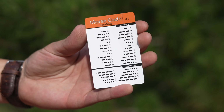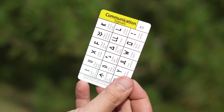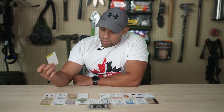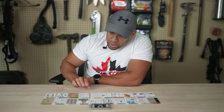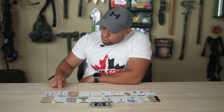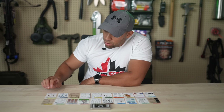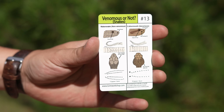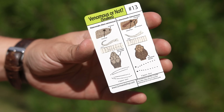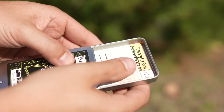We have the Morse code card, which is great for universal communication. Up next is a communication card with international distress signals, and on the other side a sign language tutorial. Then we have a lock picking card, a map tool card, a drinking straw lure card, a jug line fishing tutorial, and a venomous snake identification card. A very comprehensive set — these all fit into a nice little container which you can also use to char your tinder, so it's multi-purpose.